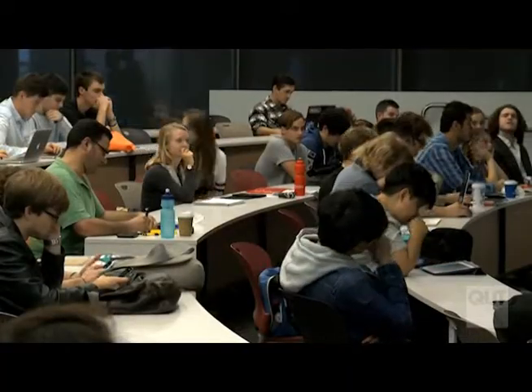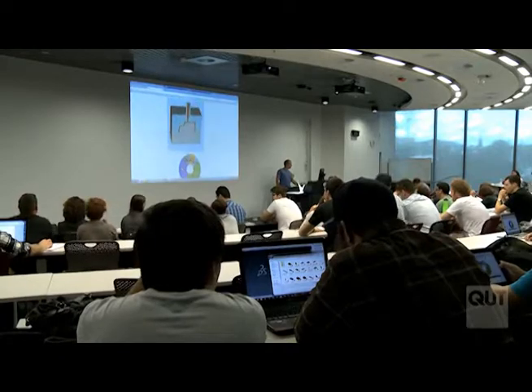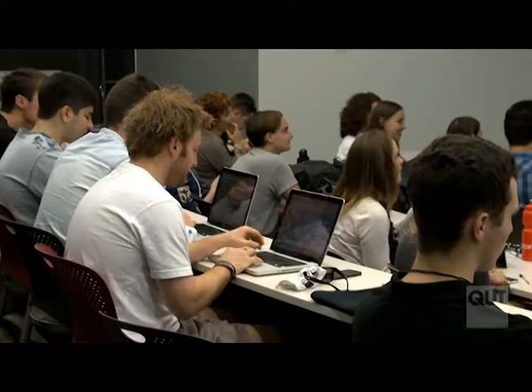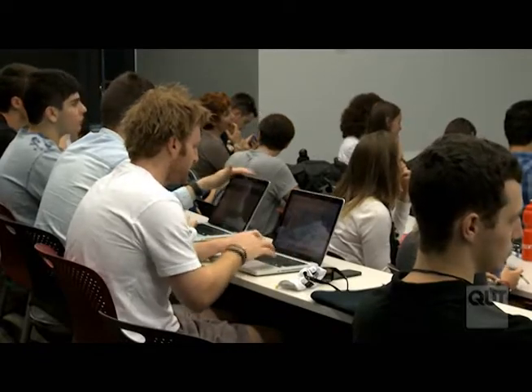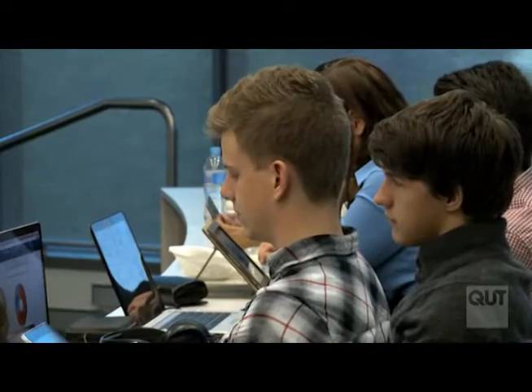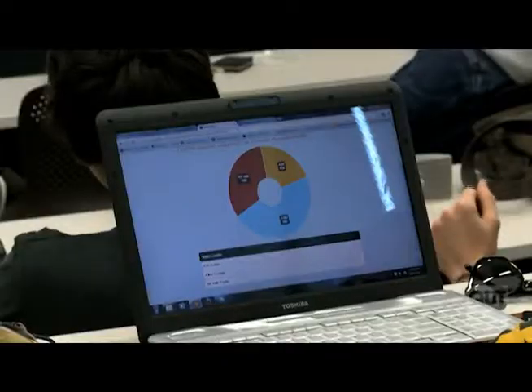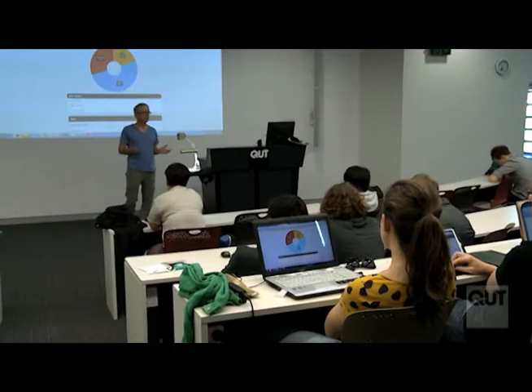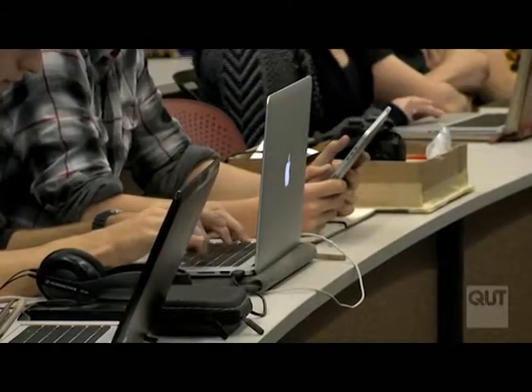These new learning spaces hold up to 250 students. They are equipped with wireless internet sufficient for each student to bring their own device to engage with the lecturer and as part of a study group. This engagement is enhanced with interactive tools, including Go Soapbox, which allows polling, sharing of ideas and raising questions with the lecturer during the session.